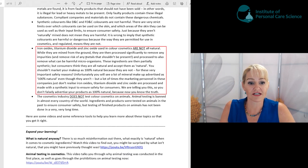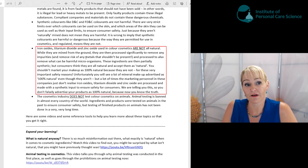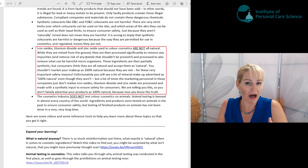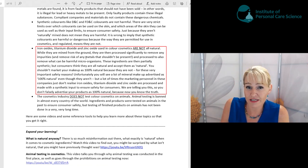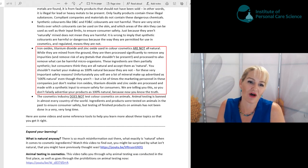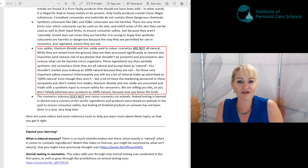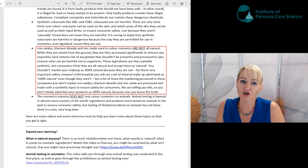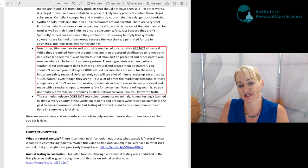I want to point out that the iron oxides, titanium dioxide, and zinc oxide used in color cosmetics are not all natural. There's a lot of misinformation in the marketplace, and a lot of it comes from companies simply not knowing. Cosmetic chemists know they're not all natural, but marketing people often don't. They are naturally mined, but they do go through synthetic processing to ensure purity and remove trace heavy metals and other contaminants.